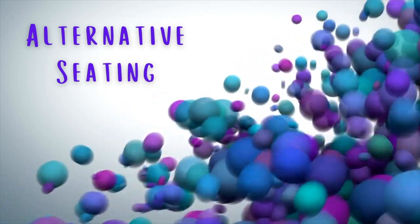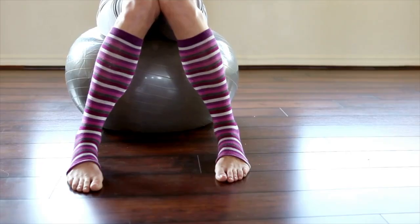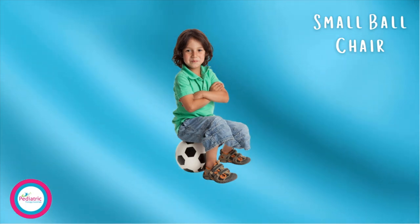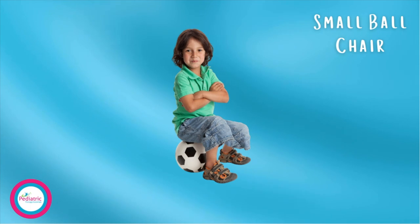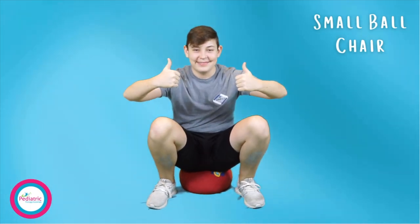Next up: using the playground ball as alternative seating. Just like the therapy ball in older kids and adults, the playground ball works as a great seat for younger kids. Sitting on a ball allows for movement while sitting, which can improve attention and engagement. Clearly Connor's not the correct size for this activity, but at least he's entertaining.